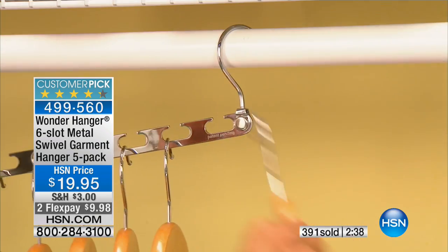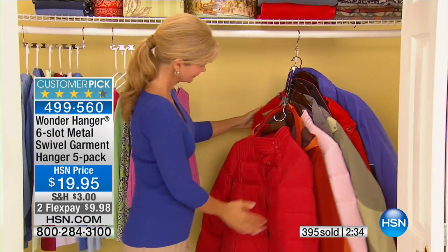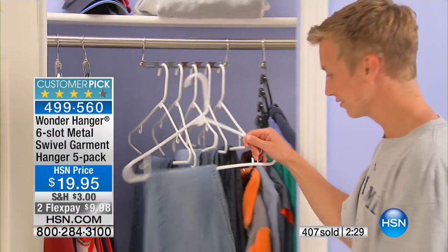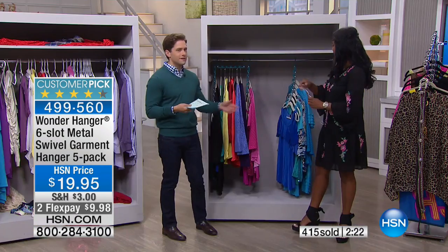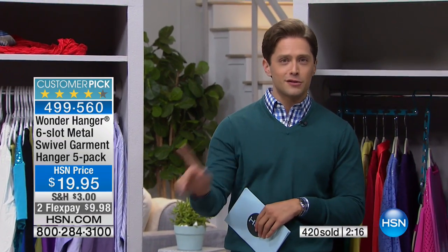It doesn't matter what types of hangers you have. We're showing you the thin hangers, but on this you can see plastic, wood, all types of hangers work. Remember, you get five. When you see that you're getting six individual garments on a single one of these — and Alexander's got 12 on a single one — you start to go, twenty dollars doesn't sound so bad. You get five of them in your choice of colors for only $10 a month on your credit card. Add it to any other storage and organization purchase and you'll get free shipping.